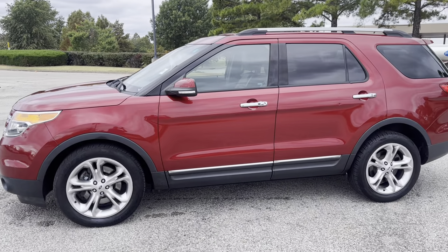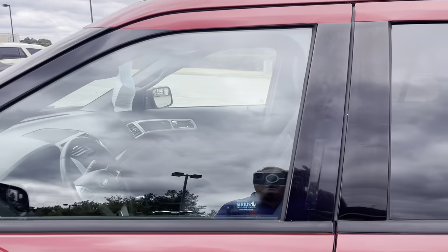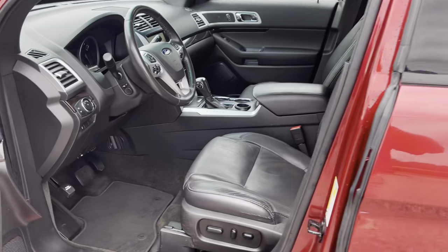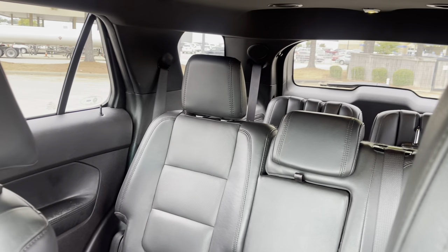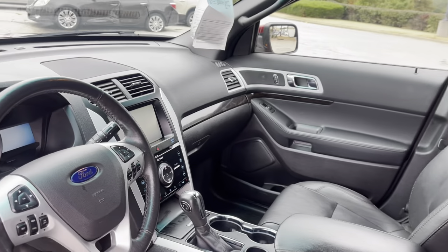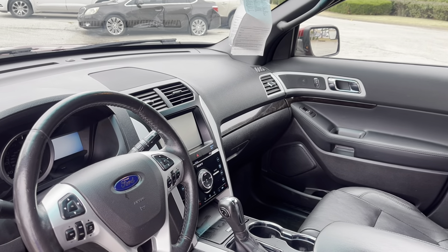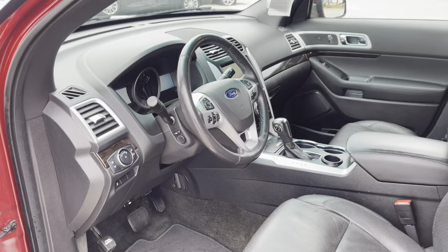This is the Limited — this is the nice one. Let's take a peek inside, you're going to love this. We've got leather interior, dual climate control, navigation, backup camera, dual power seats. This is it.